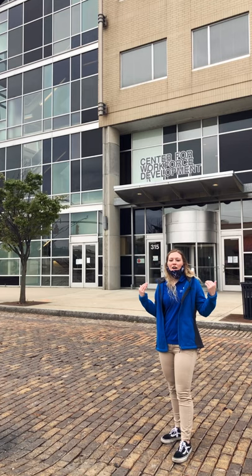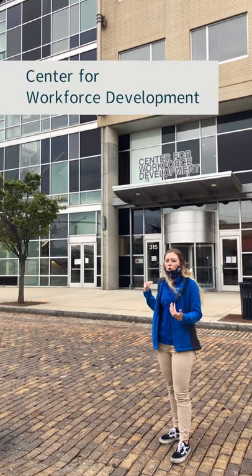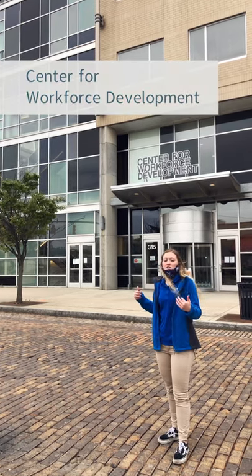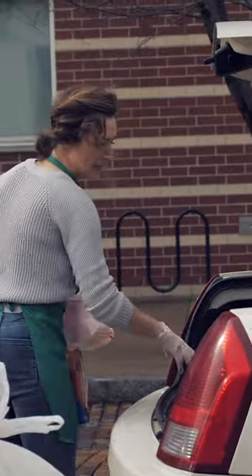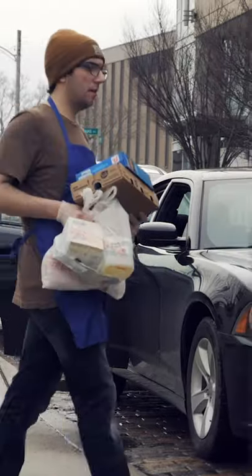Right now we are in front of the WD, the Center for Workforce Development, which is an amazing resource for students and the community. And right down the road we have the Mid-Ohio Market, which is another amazing resource for students and the community who are trying to fight food insecurity.